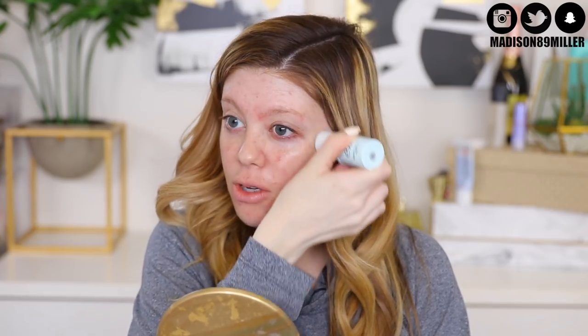Oh this feels so good! It feels really cooling, like literally putting water on your face. It really feels good because that part right here is still kind of burning, so I'm just going to rub it into the skin.